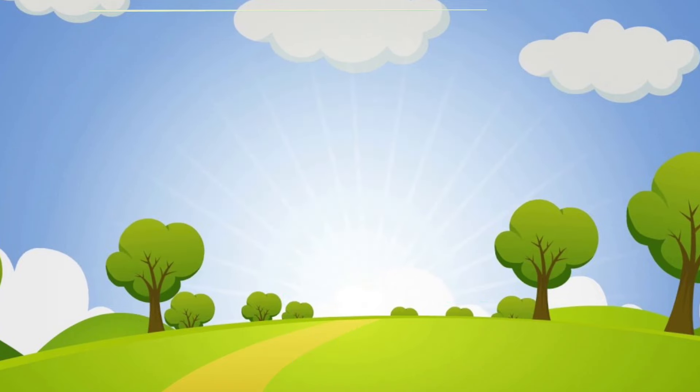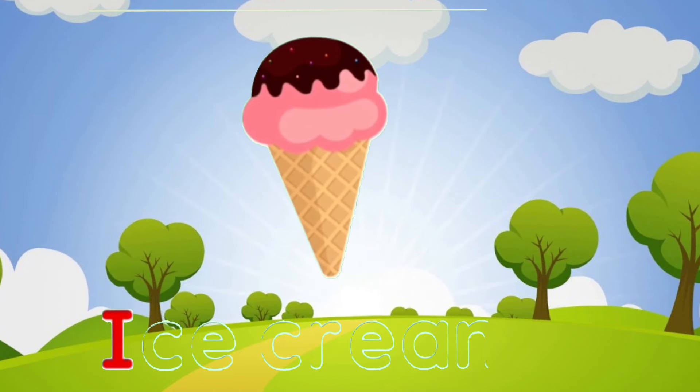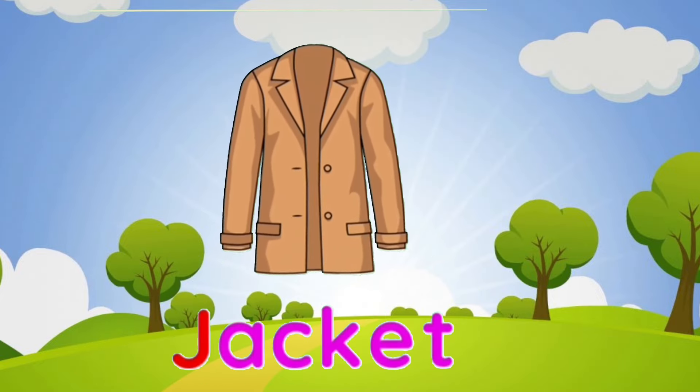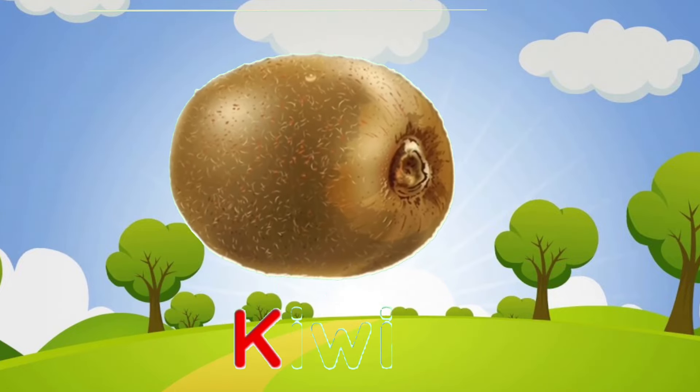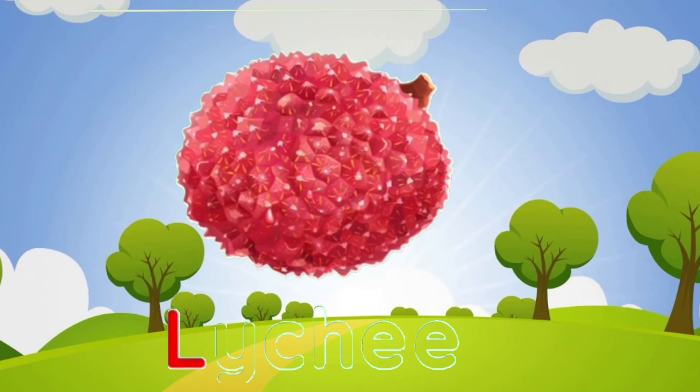I is for ice cream. J is for jacket. K is for kiwi. L is for litchi.